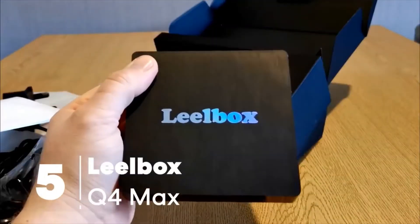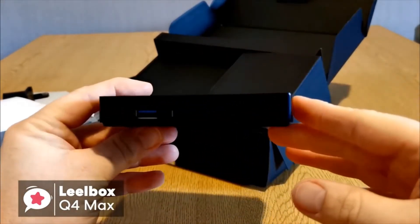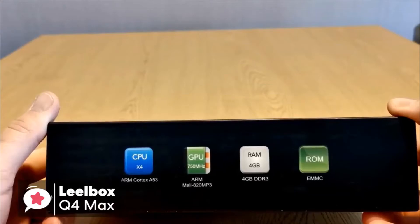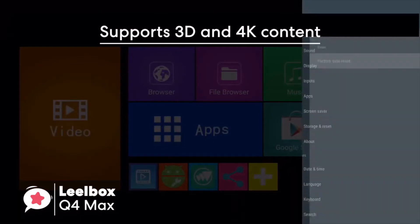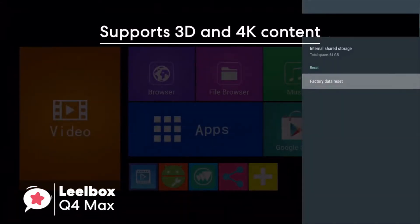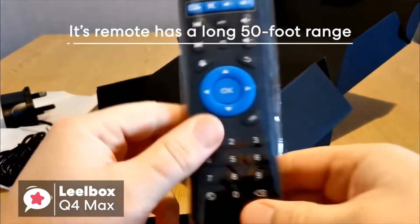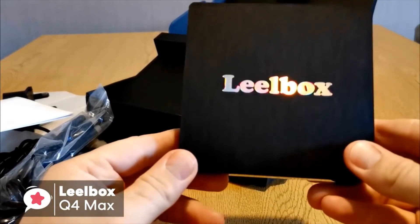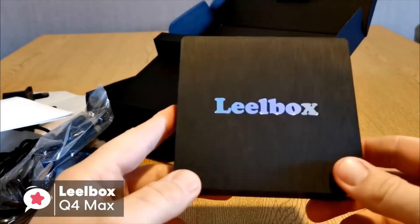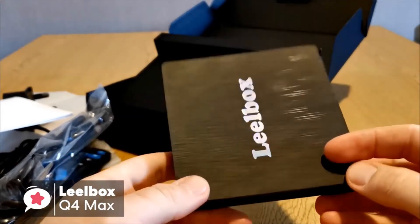At number 5 is the Leobox Q4 Max. This TV box is equipped with an updated operating system, which is faster and more efficient. It has better compatibility of software, games, and applications, a better user interface, and user experience. The Q4 supports 3D and 4K content, and comes equipped with Android 8.1 already installed, so you don't need to be concerned about updating the OS for a while. Its remote has a nice long 50-foot range, making it suitable for big entertainment areas. At 3.94 x 3.94 x 1.06 inches, the Leobox Q4 Max isn't the smallest Android TV box out there, but it is compact enough to set it up discreetly with your entertainment system.